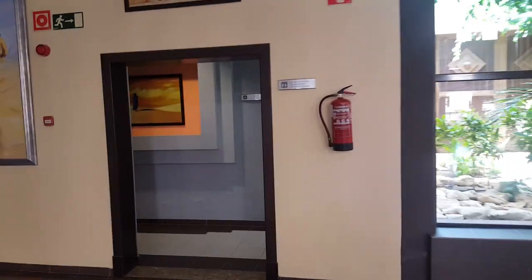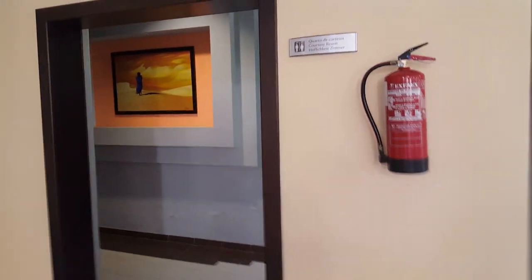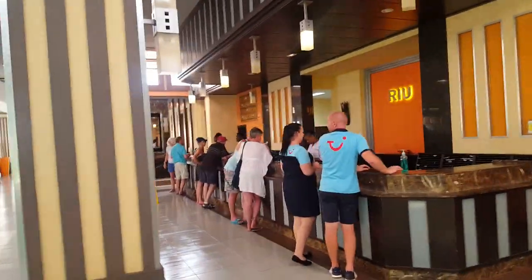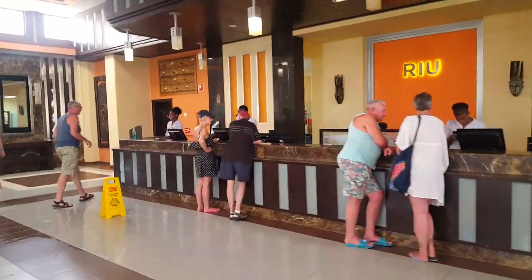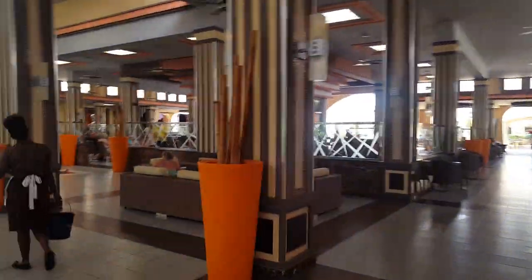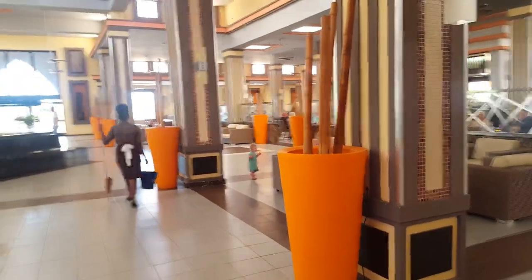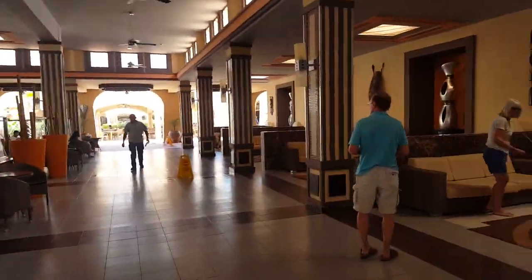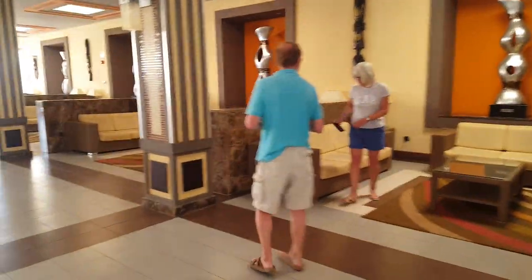You have changing facilities and showers in here, so on your last day if you have a late checkout, you can leave your bags in there and still have a shower before you go home. This is reception itself — plenty of people to check you in, so the queues are not massive. On arrival, you'll get a champagne or orange juice welcome drink, and there are lots of seating areas.